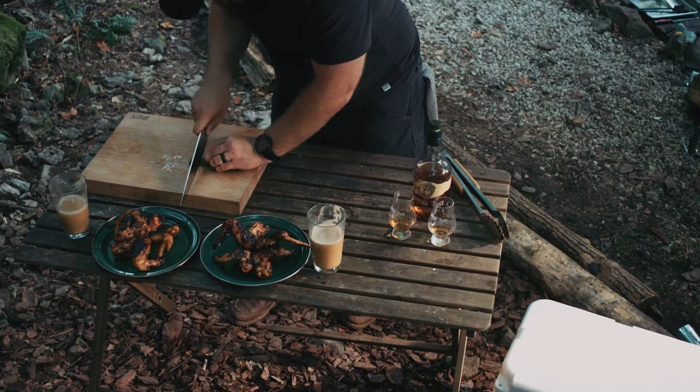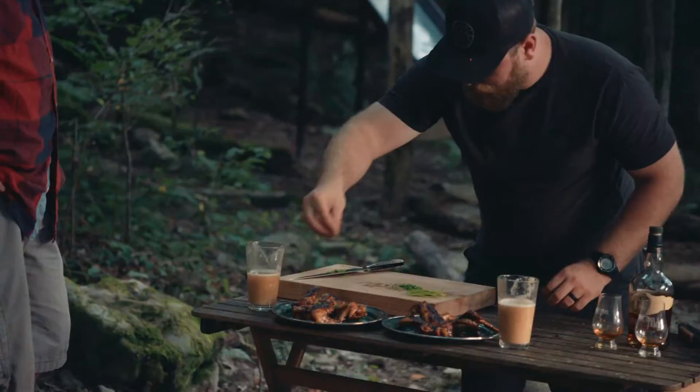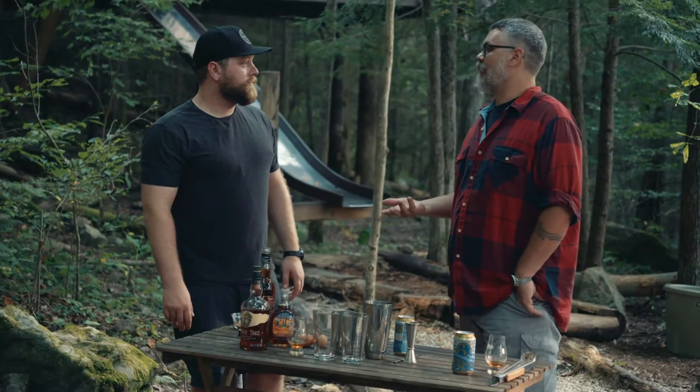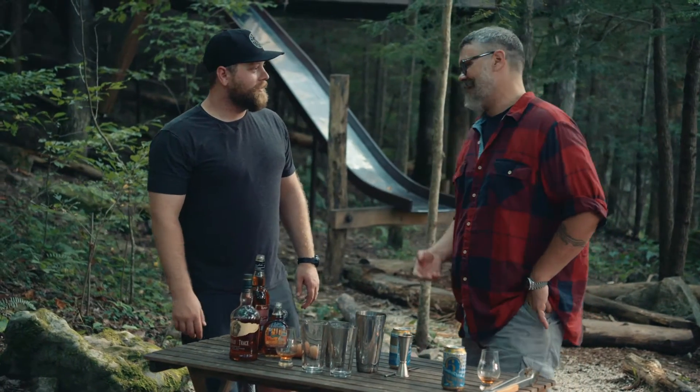Pull chicken off the grill, top with chives, and serve. Why don't I make up a couple cocktails for us? Yeah, what you got? Yeah, I'm so glad you asked.